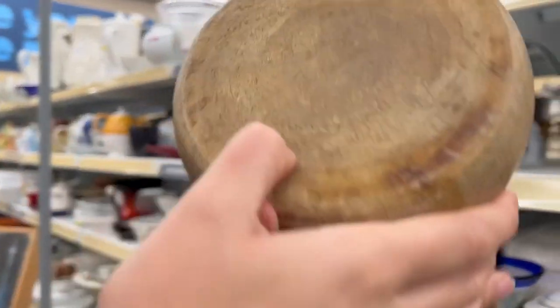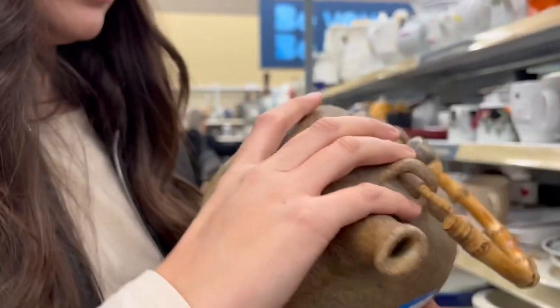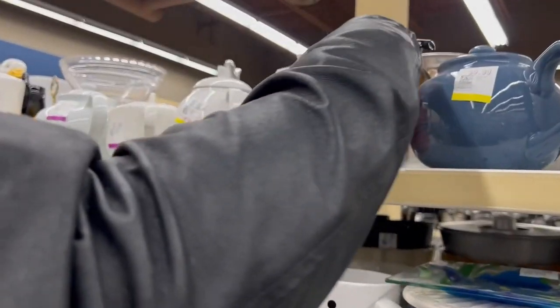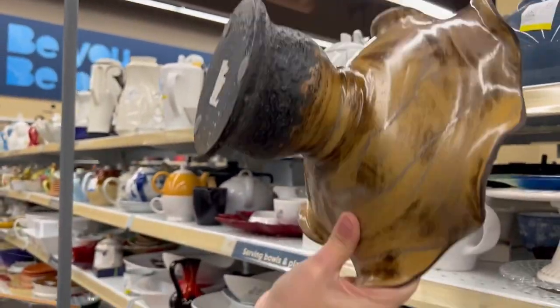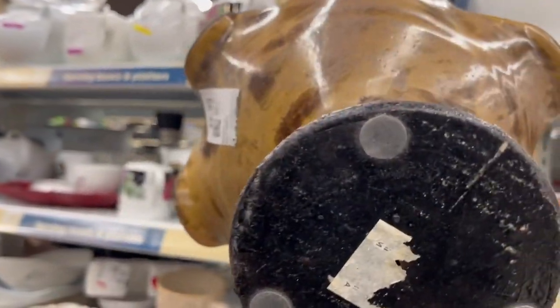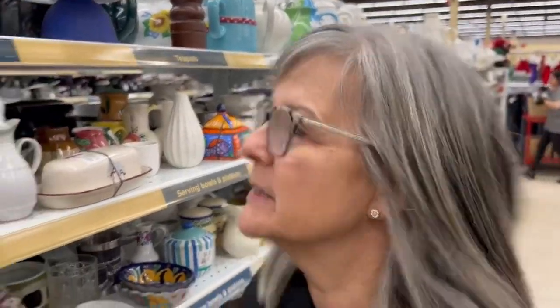Oh my gosh, do you like it? It says 1977. It's gorgeous — that's a maybe. I have a weakness for pottery. Of course I find all of this when I'm here and I can't bring it home with me. I like that one. $9.99 — it's pretty. What's this, full of pottery here? Look at this.